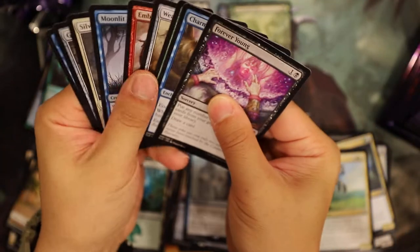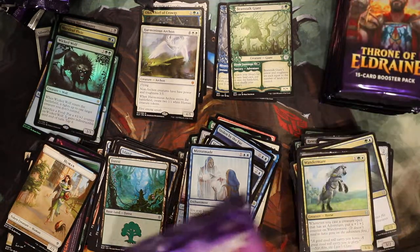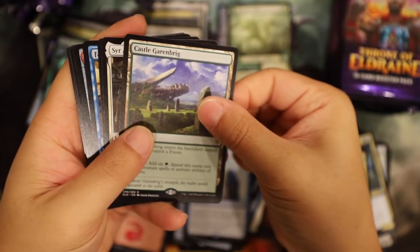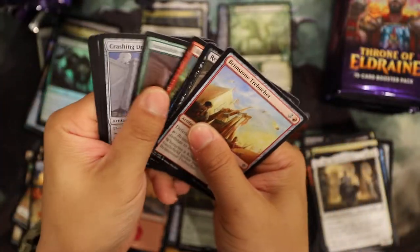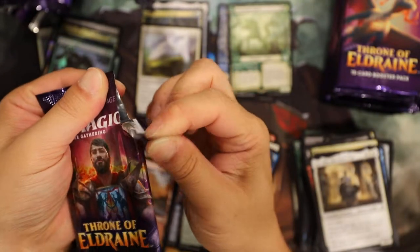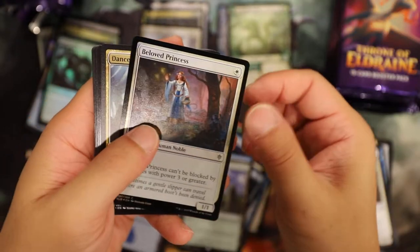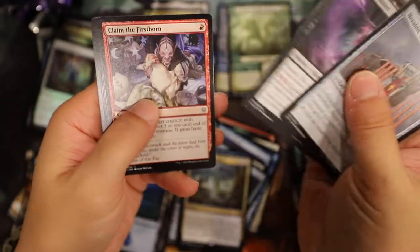The foil multiplier now is like nothing. Mirror Made is a dollar 51. The foil multiplier is 2.81. Castle Garenbrig, another castle. Fairy Vandal, Brimstone. It looks like you can't get a common fairy tale border in these - cannot. In the collector's box we did get one. Oh another foil - Beloved Princess, Dance of the Manse!